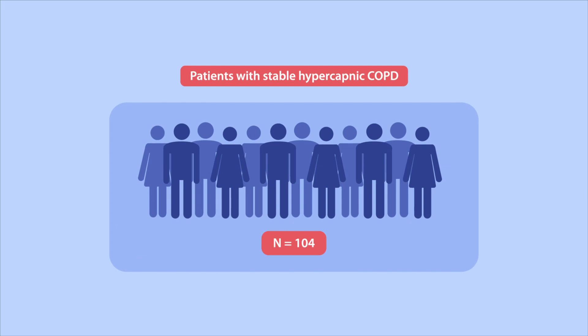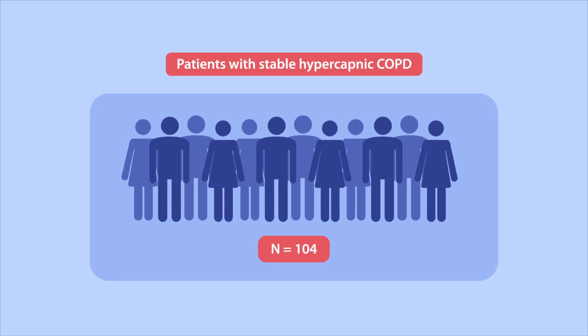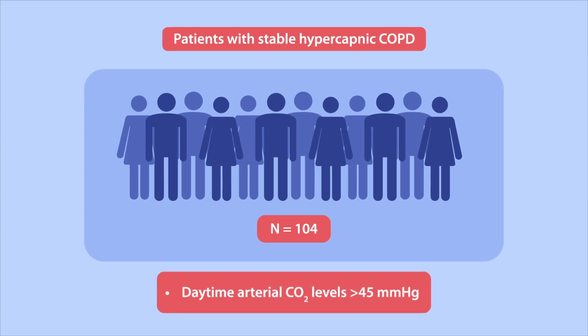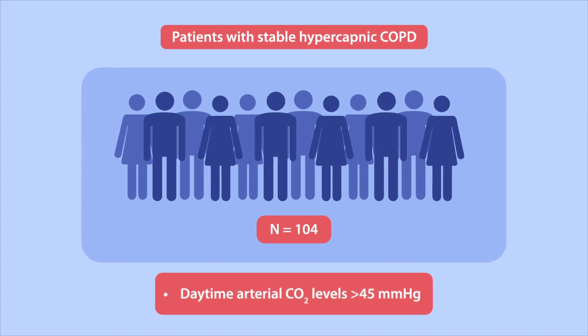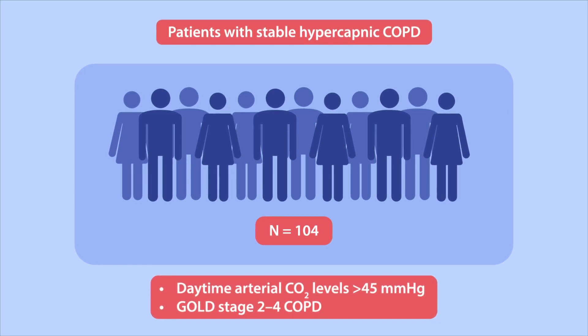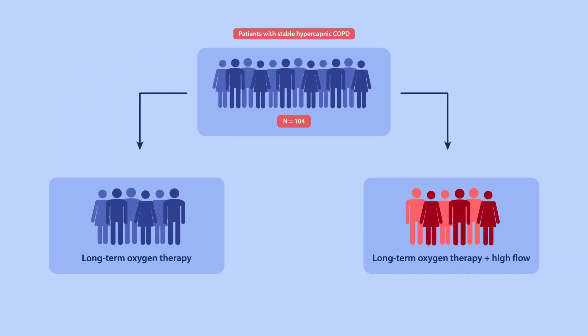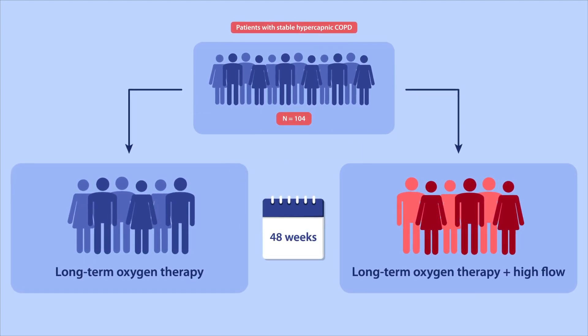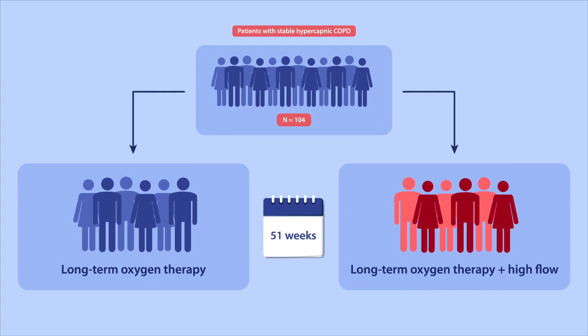To this end, 104 patients with stable hypercapnic COPD, as defined by daytime arterial carbon dioxide levels of greater than 45 mmHg in patients with GOLD stage 2–4 COPD, were randomly assigned to receive 52 weeks of either long-term oxygen therapy alone or with high-flow.